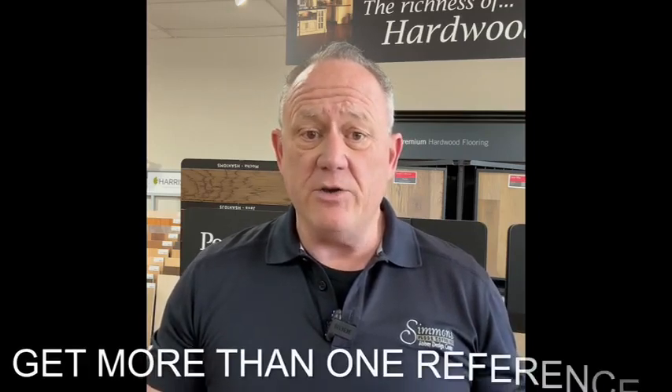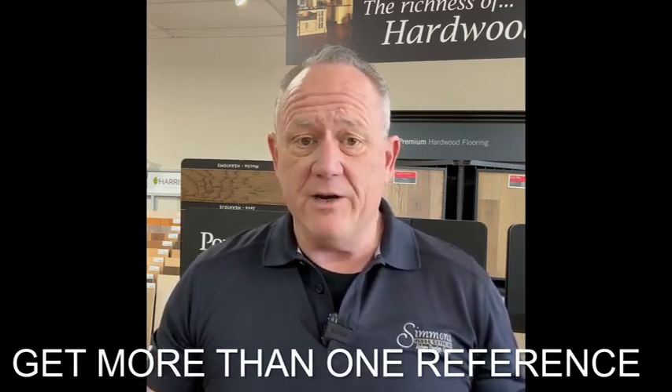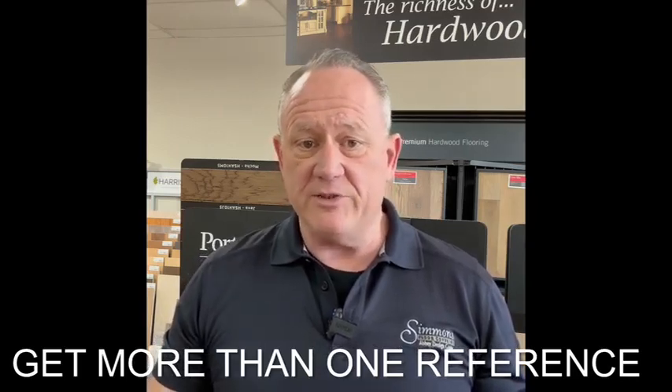The first step is to make sure that you get more than one reference for that particular contractor. A lot of times people have had problems with contractors because they simply got one reference and went with that. In some cases they went back and found out that reference wasn't really all that satisfied. So make sure the contractor has proof they've done a project similar to the one you want — just because they painted a project well doesn't mean they should be doing tile in your home.